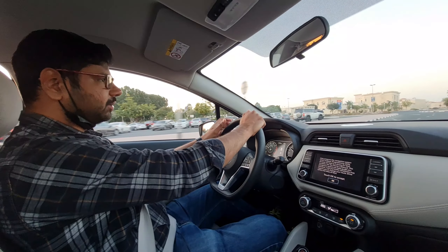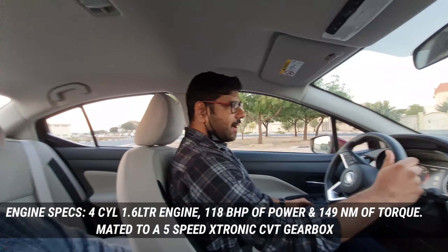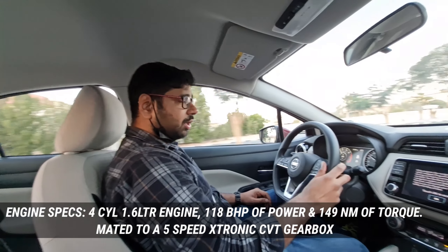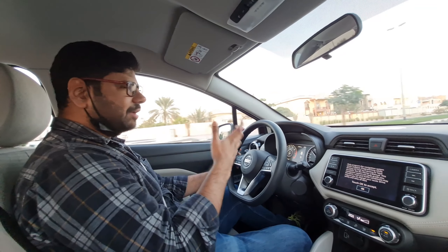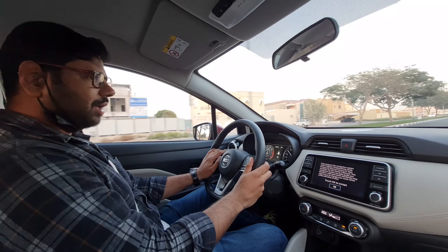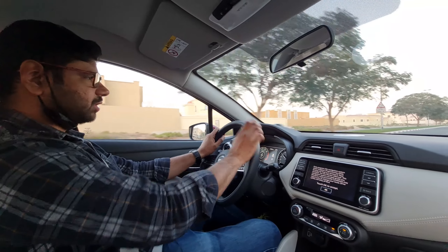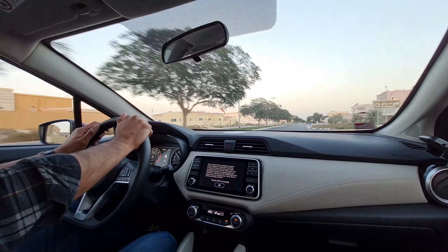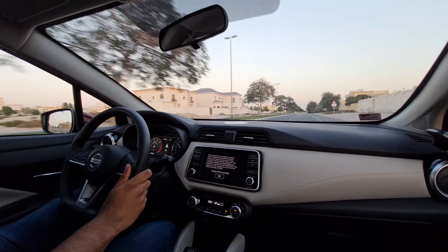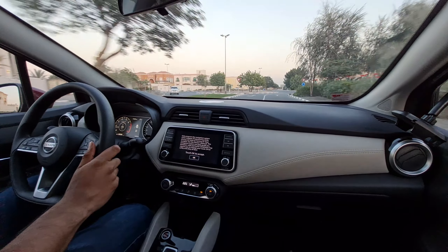Talking about the performance, the Nissan Sunny 2021 is powered by a four-cylinder 1.6-litre engine that puts out 118 bhp of power and 149 Nm of torque. The refinement levels have been greatly enhanced — there is not much cabin noise compared to the previous generation, and the performance is a lot more smooth and linear.